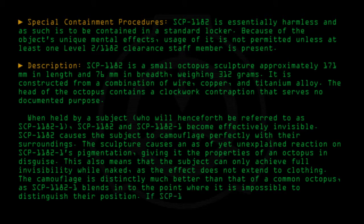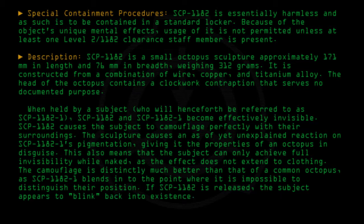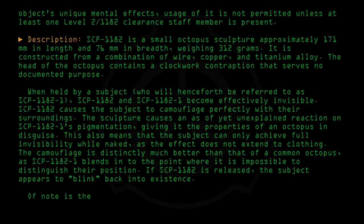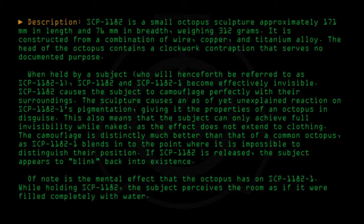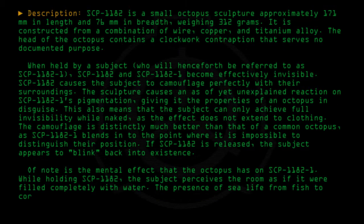If SCP-1182 is released, the subject appears to blink back into existence. Of note is the mental effect that the octopus has on SCP-1182-1. While holding SCP-1182, the subject perceives the room as if it were filled completely with water. The presence of sea life, from fish to coral to sea vegetation, has been reported in all cases.